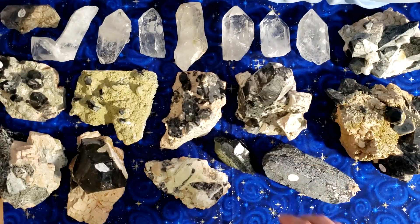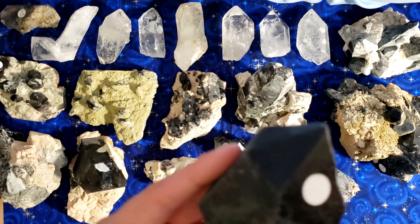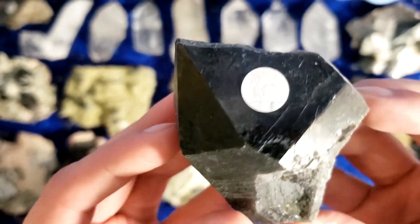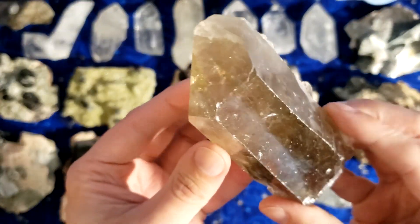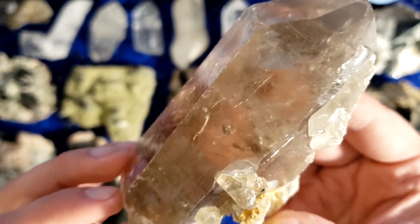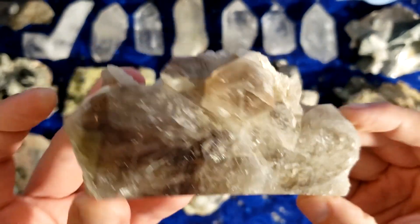I'm gonna have to keep one of these Shandongs for myself — sorry guys. I don't know which one yet, but one of these is mine. Oh, look at this point. Look at that epidote on these — oh man. Some really cool stuff coming out of China.